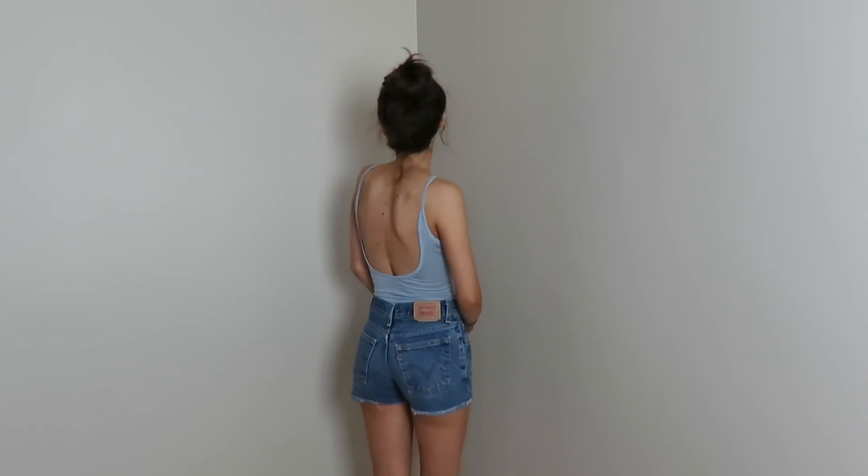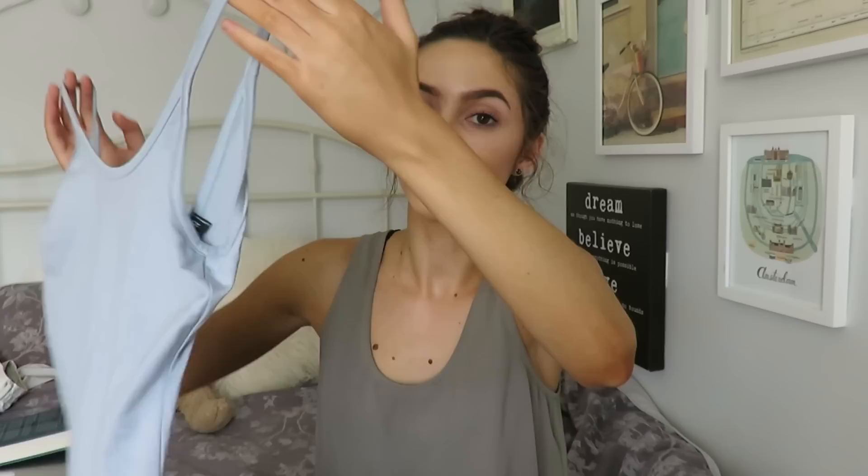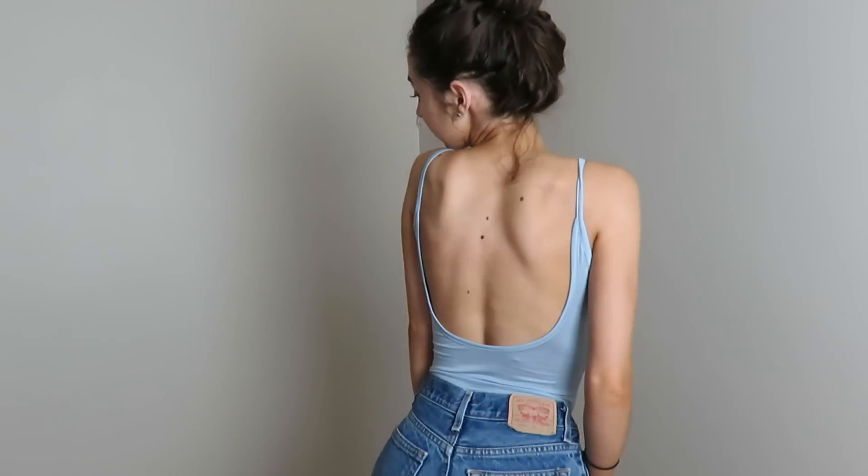Then I ordered one more bodysuit and it's in this really pretty pastel blue color, which I love right now. It kind of has a lower scoop back detailing which is really nice if you like to show your back a little bit. This light blue tank top bodysuit will look really cute tucked into denim shorts and with skirts — just super cute.